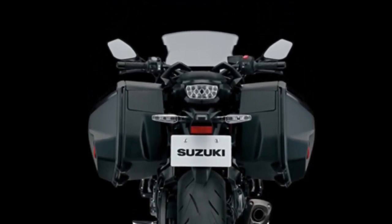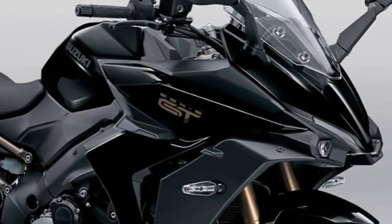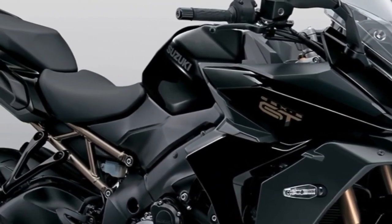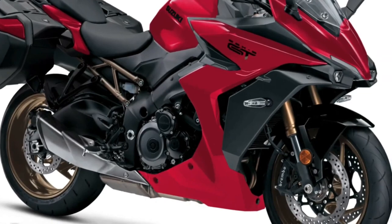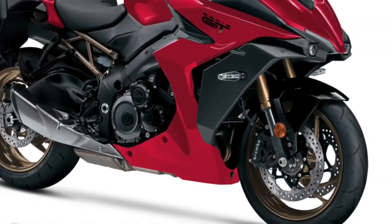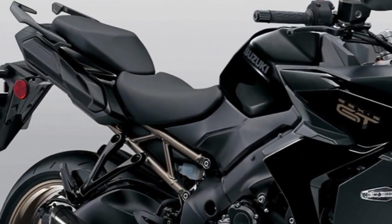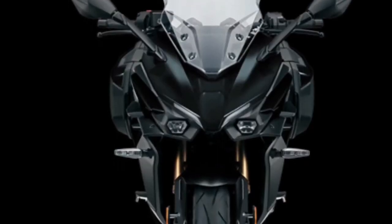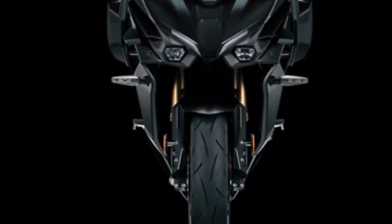Front braking comes from ABS-equipped dual radial-mounted four-piston Brembo front brake calipers and 310mm floating stainless steel rotors. The GSX-S 1000 GT is ready for long-ride invitations, blending comfort with its super sport DNA. The wide cast-aluminum handlebar is shaped and positioned for a comfortable reach, delivering the proper leverage to guide the GSX-S 1000 GT on any road.